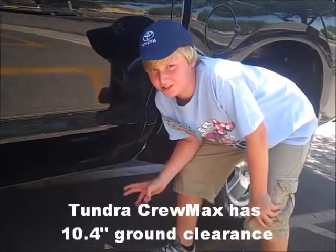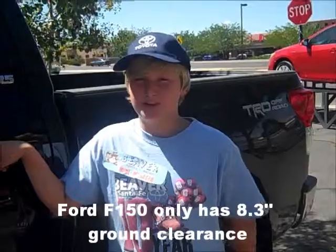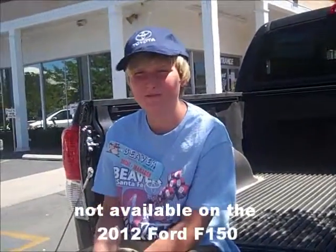This Tundra has 10.4 inches of ground clearance. The Ford F-150 only has 8.3 inches. Every Tundra has limited slip differential — it's not available on the Ford F-150.